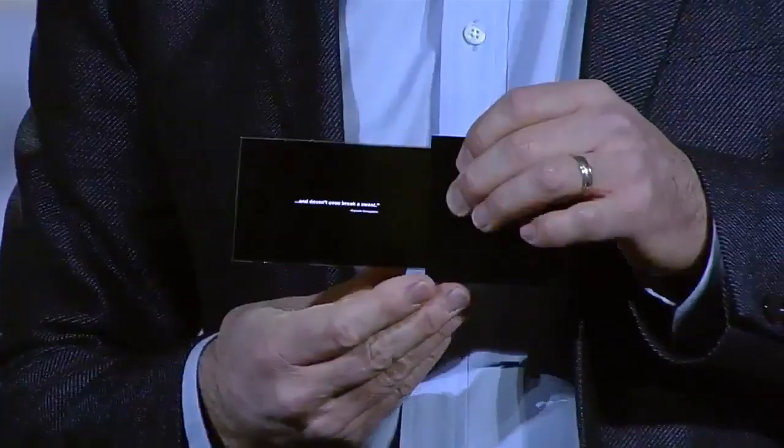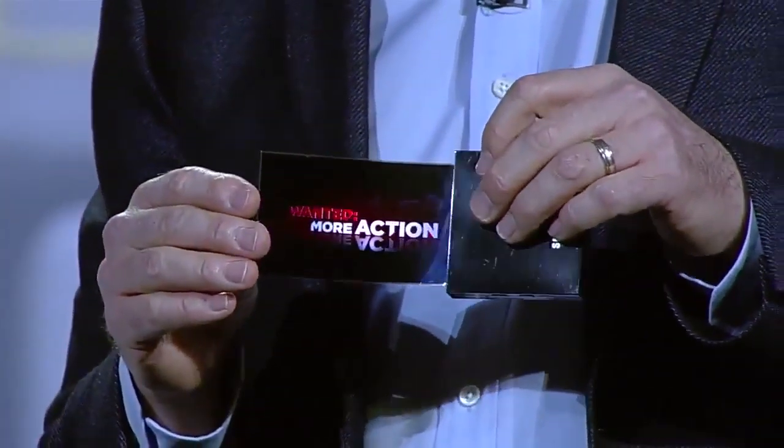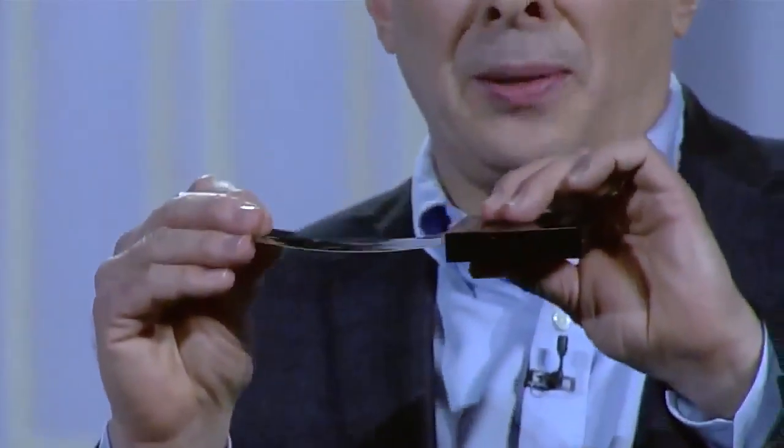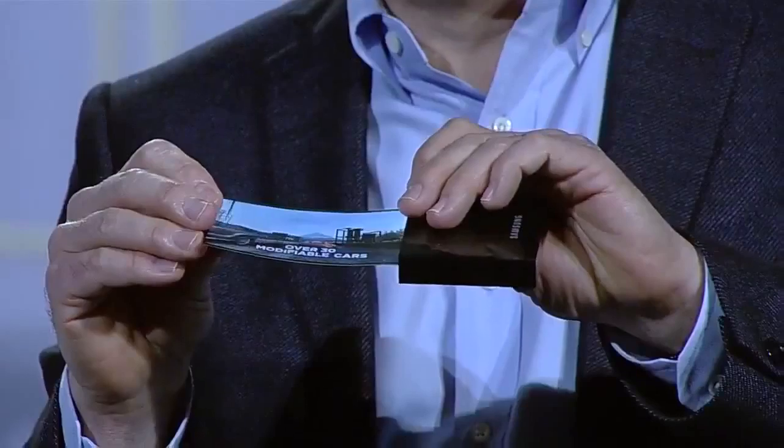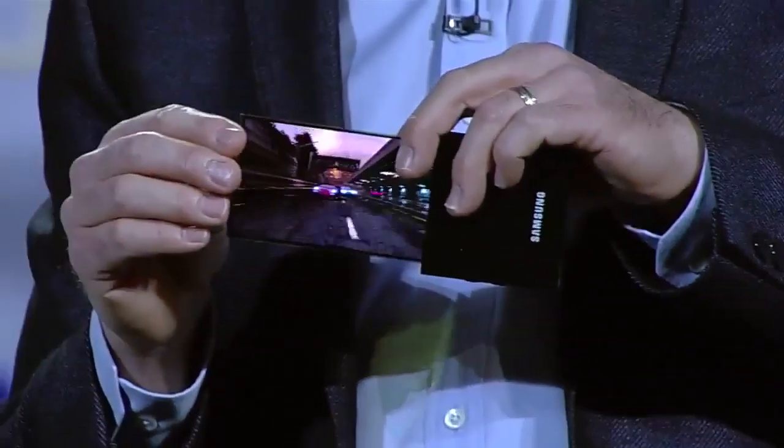Take a look at this flexible OLED prototype. Our team was able to make a high-resolution display on extremely thin plastic — so instead of glass — so it won't break even if it's dropped, and we can actually bend the screen.